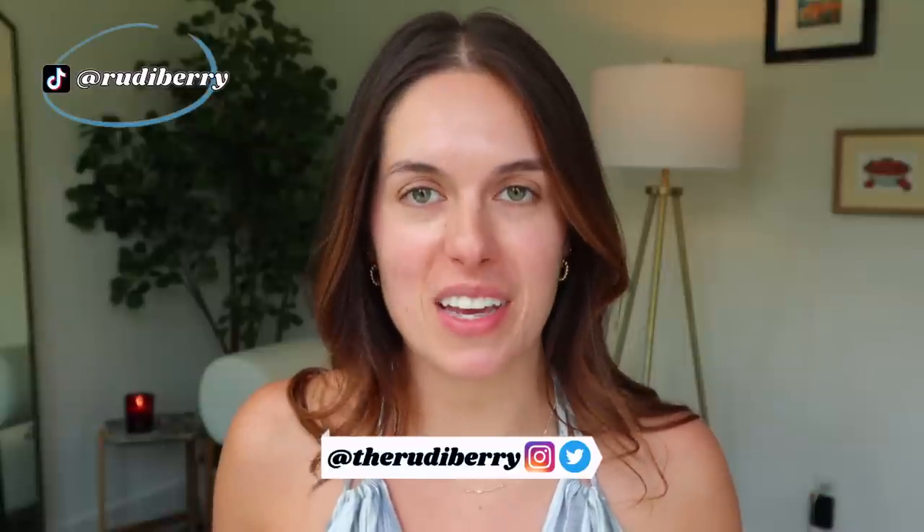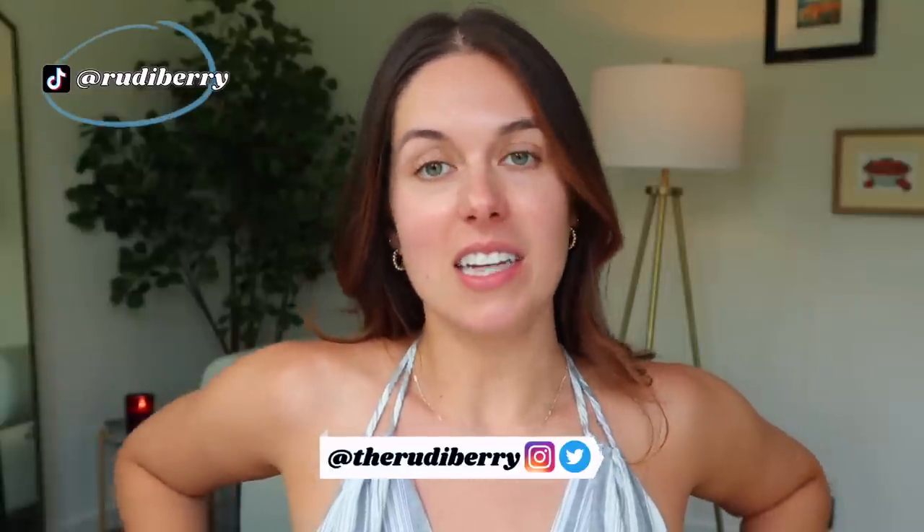Hello, welcome or welcome back to my channel. My name is Rudy, thank you so much for being here. Today my husband and I are celebrating our two-year wedding anniversary. We got married on May 2nd of 2020 — we eloped, just the two of us, because we had a pandemic wedding. We had an elopement and then a wedding celebration, but we celebrate our anniversary on the day we eloped.